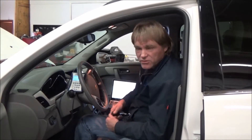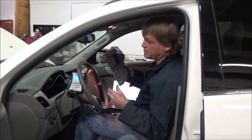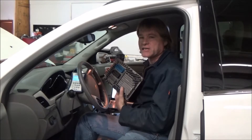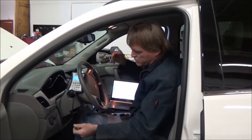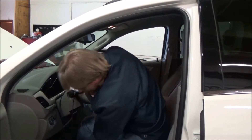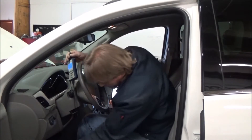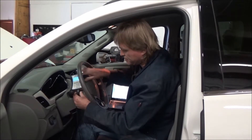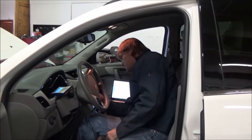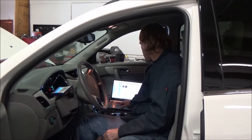Basically what we're going to do is talk to the computer in the vehicle. We're going to speak to this apparatus here, which is located in the engine bay. In order to do that, we're going to use our interface cable here, which is an OBD-II port. Every vehicle 1996 and newer has these. So we simply plug it into the port, it makes its connection, and then we turn the ignition on.